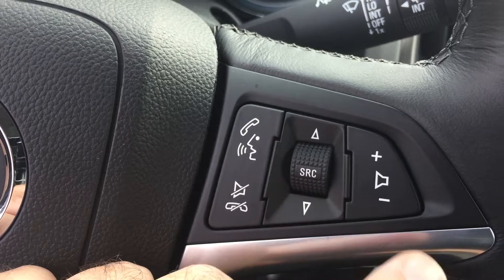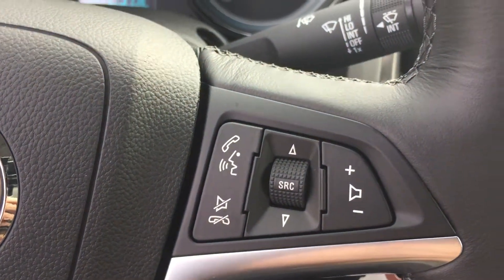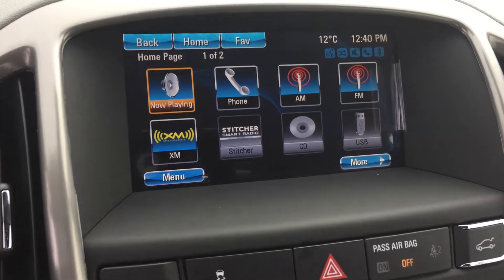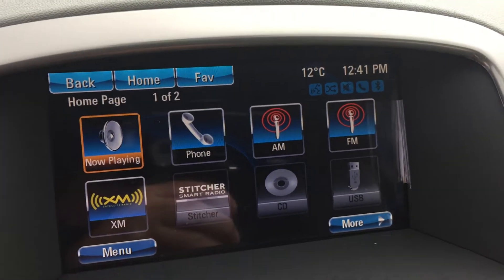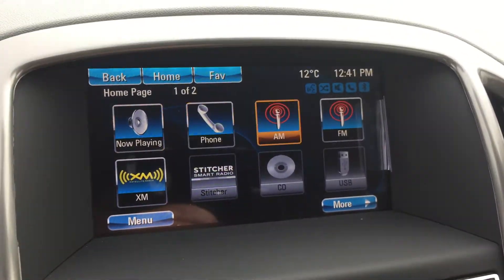On the left-hand side of this nice leather-wrapped steering wheel you've got cruise control, and on the right-hand side hands-free calling options. You also have a volume switch and a scrolling wheel for source, so you can use that with your radio, plug in an MP3 player, or use the CD player — it'll scroll through the different tracks and audio sources.